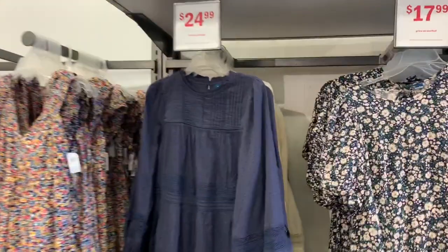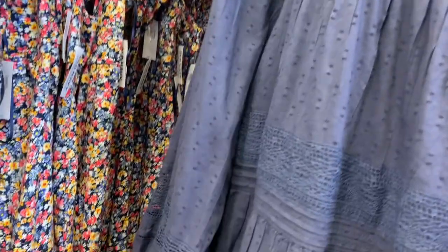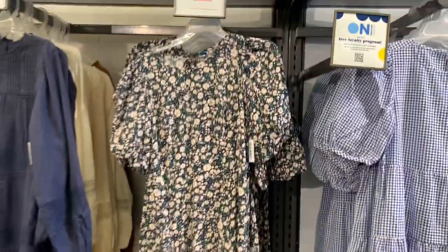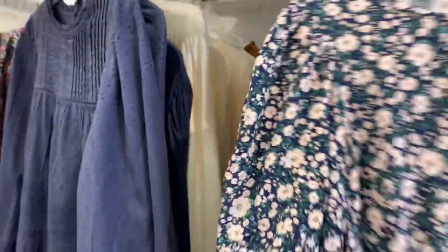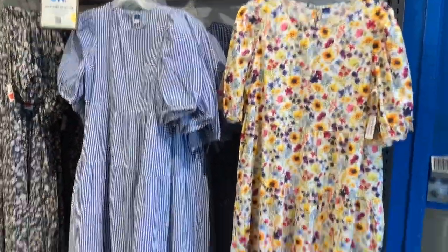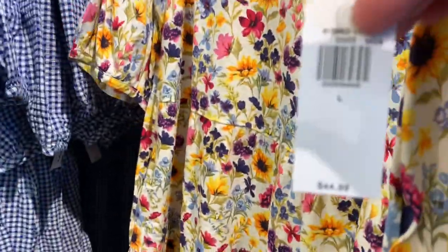Over here they have some cute dresses too. This one on the left is probably my favorite — it's long sleeve but a shorter dress. The price is marked, so these are clearance at $24.99. They have cream and brown, flowers, shorter sleeves on clearance for $17.99, plus brown and cream, blue checkered, and a floral print — they all tier several times.